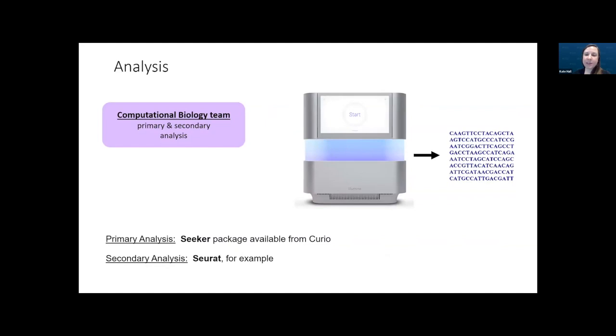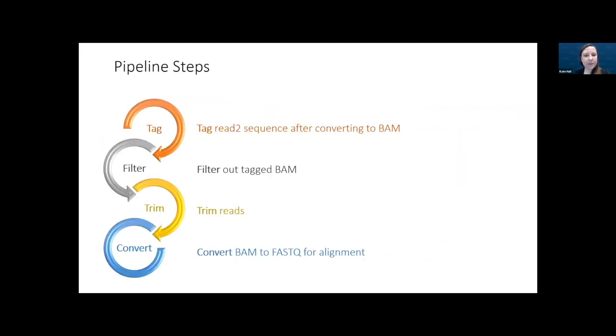Once the sequencing data has been generated, our computational biology core takes over to do primary and secondary analysis. For primary analysis they use the Seeker pipeline from Curio, and then packages such as Seurat from Rahul Satija's lab for secondary analysis. For the initial pre-processing steps, the Seeker pipeline facilitates tagging reads using the spatial barcode and UMI sequence, and filtering reads based on read quality score.